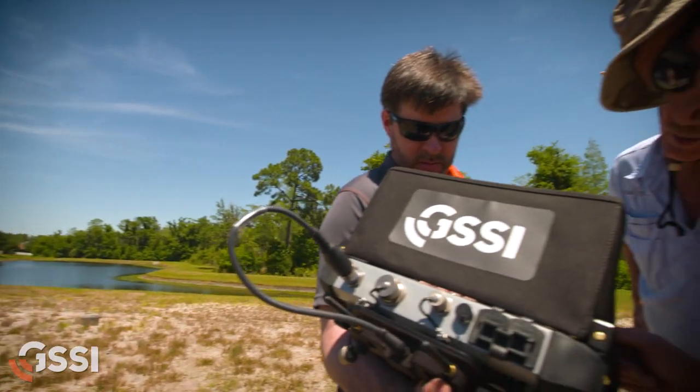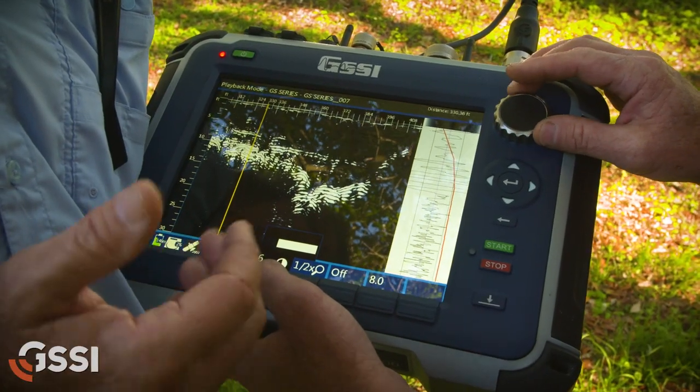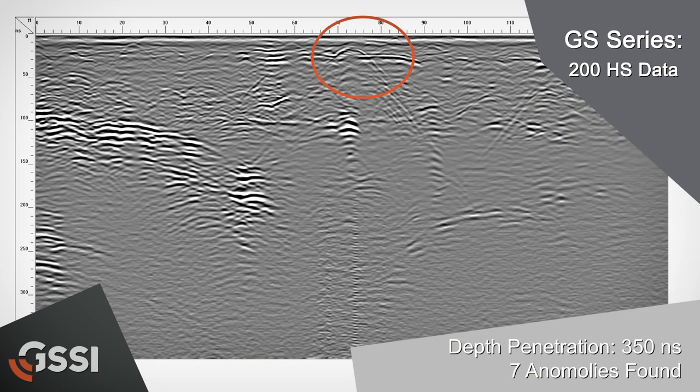I was impressed with the interface, so it will be something that will be fairly easy for us to use. I like the ability to make adjustments in terms of how the data is being imaged relatively quickly and in the field.